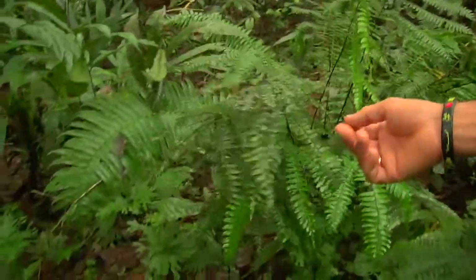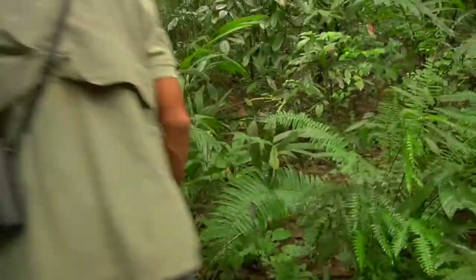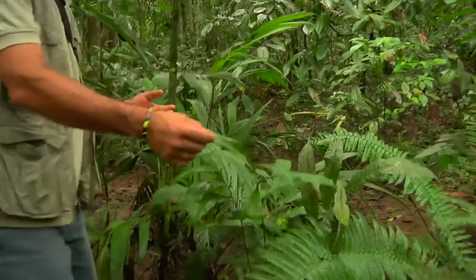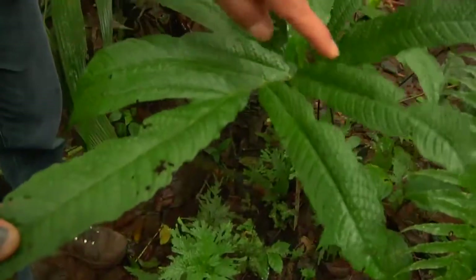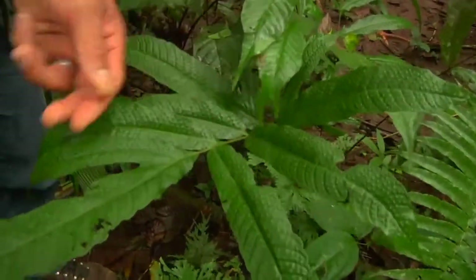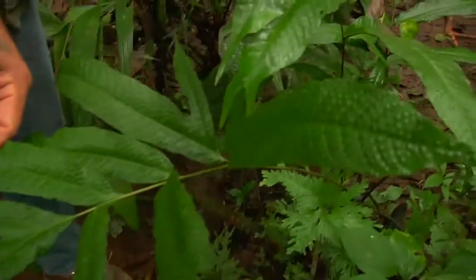The last one is easy to see — the sori, or the spores. Here you can see this one, which has an interesting bigger frond with no stem, but you can see on top of the leaf the bumpy reproductive parts of the fern. This is called Tectaria.